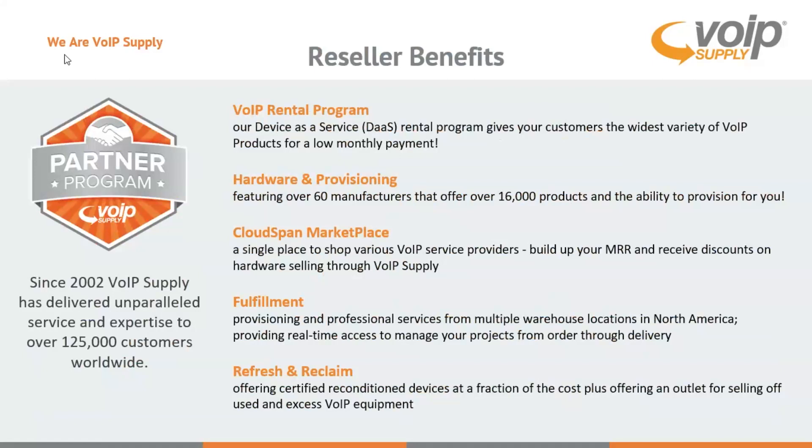We also have our refresh and reclaim program which can help you save money and get money. By buying our refresh product you're going to save a bunch of money on a stocked refurbished product. Really good prices, comes with a full year warranty right through VoIP Supply. On the reclaim side, if you have a customer doing a new install and they have old Sangoma product they need to turn in, we can send you a quote for that gear and get you cash back.